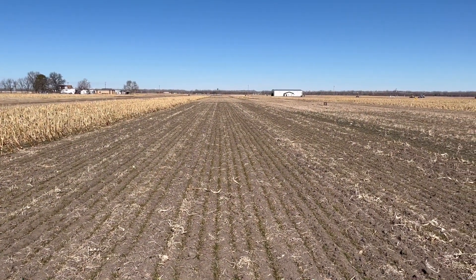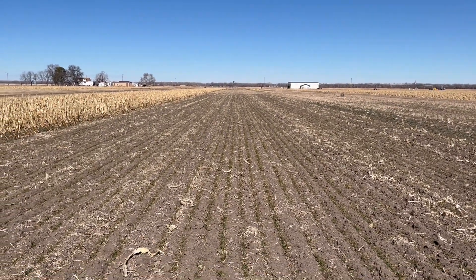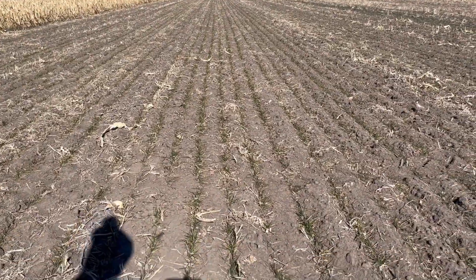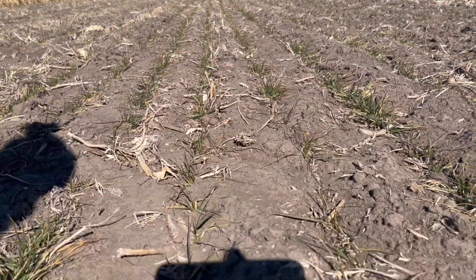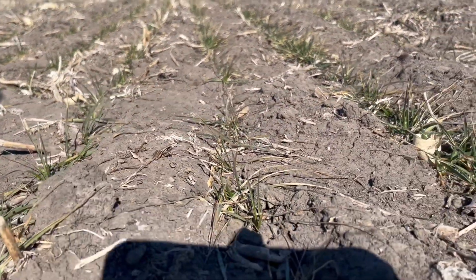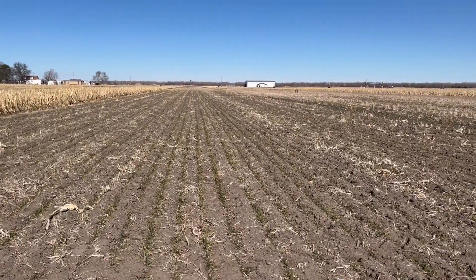We were scouting a few fields here in the learning center to check how those crops were looking. And actually, we are pretty happy with what we are seeing here, especially for those wheat plants that were planted in mid to late October. Same for the cereal rye. You can see their nice growth so far. They took advantage of the rainfalls we had early in October or late in September when we were harvesting corn and beans.